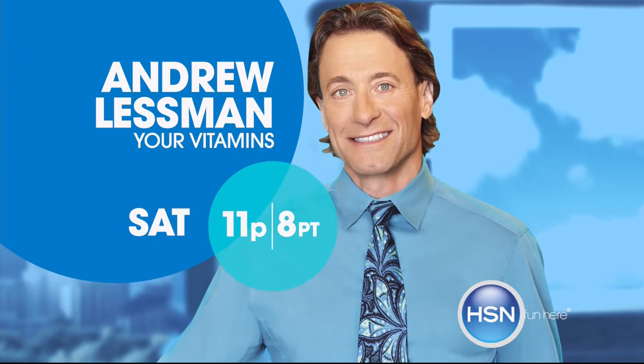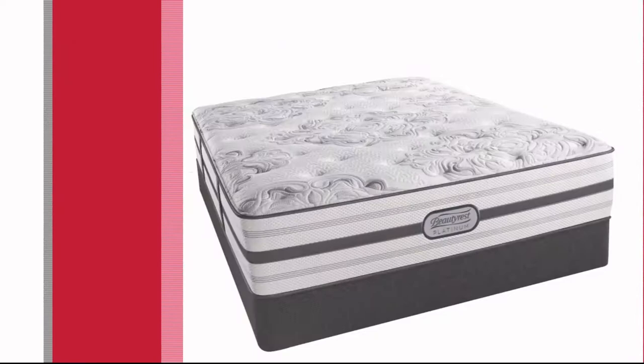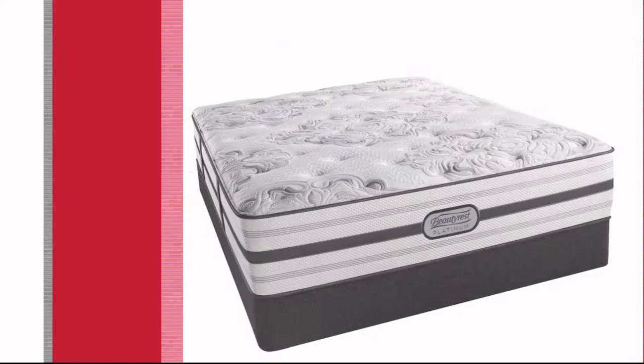It's HSN's first big sale of the year and you won't want to miss it. Get great deals on your favorite brands like Andrew Lessman, Apple, and Origami, with four or more flex pay on everything, free shipping on all electronics, and special pricing and five flex pay on select Simmons mattresses. Get an extra 50% off hundreds of items on HSN.com — HSN's first big sale of the year starts Thursday, only on HSN.